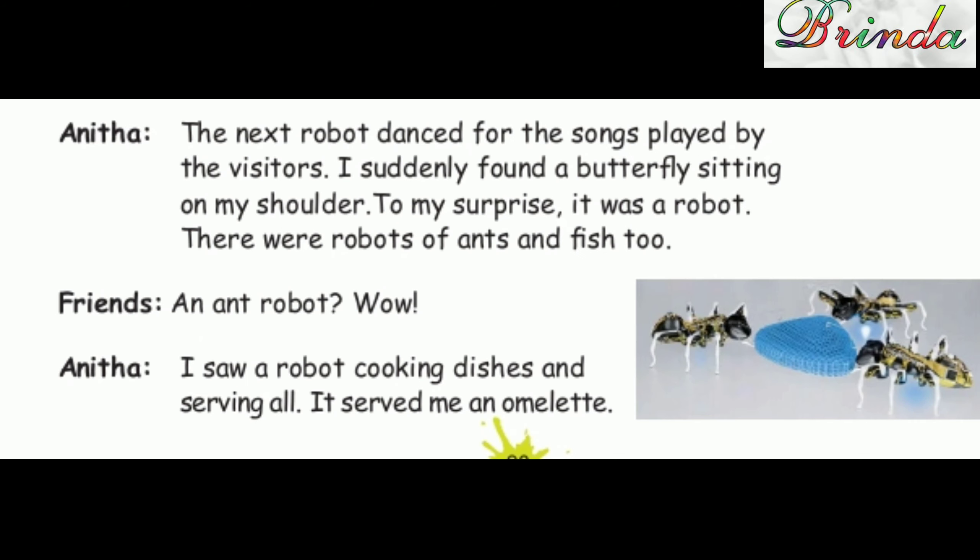Anita: "The next robot danced for the songs played by the visitors. I suddenly found a butterfly sitting on my shoulder. To my surprise, it was a robot. There were robots of ants and fish too." Friends: "An ant robot? Wow!"